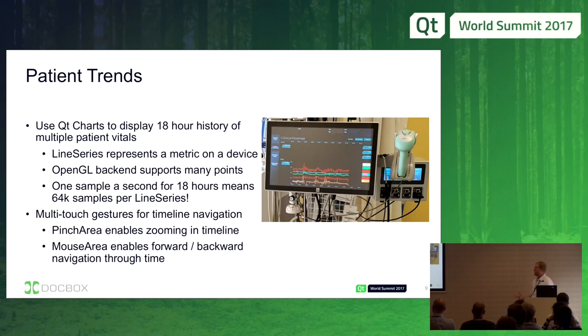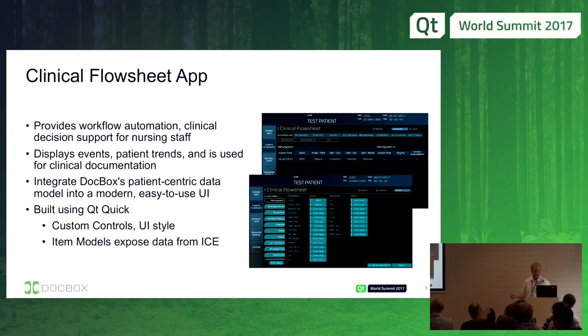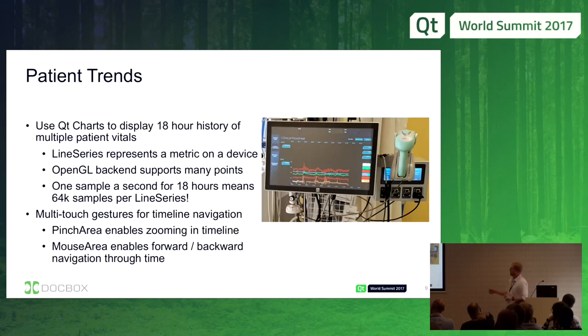We've used a whole bunch of different Qt Quick modules all over the place to make this application, and in some cases we've even extended existing modules. The landing page for the clinical application — again, a photo from the hospital — has two data visualizations for the nurse so they can, at a glance, see the current state of the patient and the state over the past 18 or so hours.